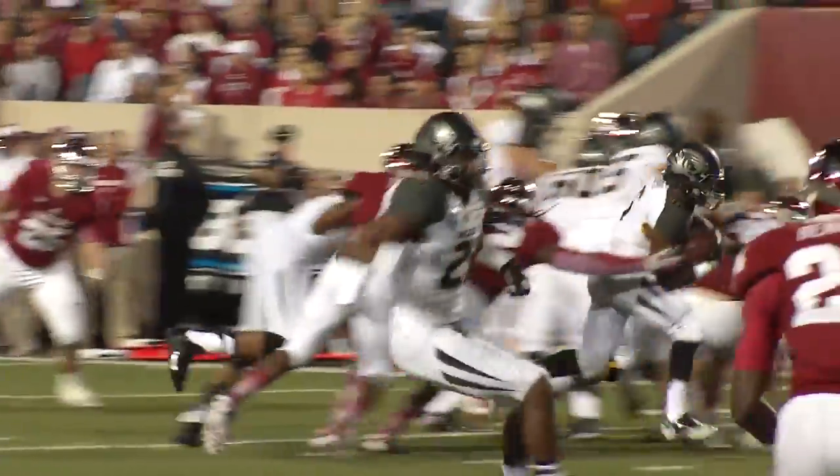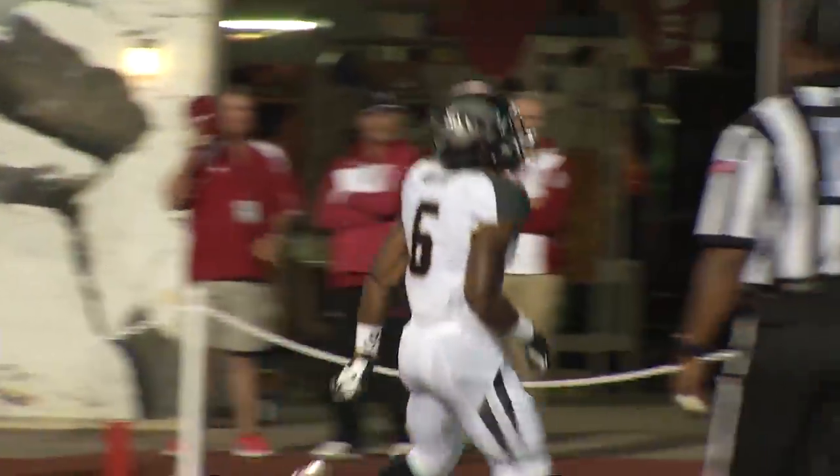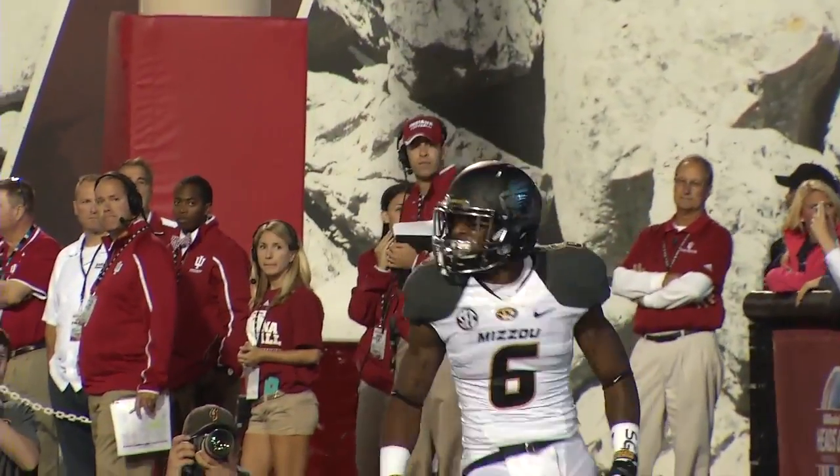Murphy running left, gets a seam to the five — to the house! Touchdown, Missouri, on a 10-yard jaunt by Marcus Murphy.